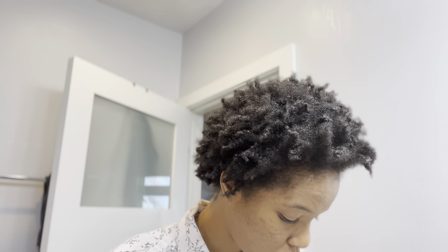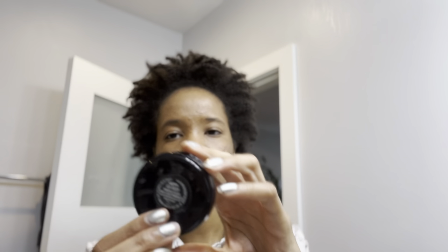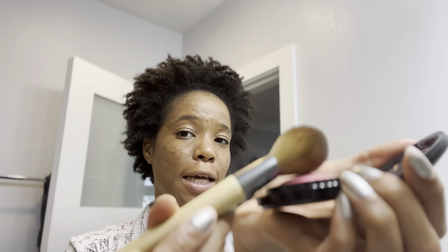Next I'm going to do some blush. This is Happy Go Rosy from MAC. You gotta tap it — you gotta tap.